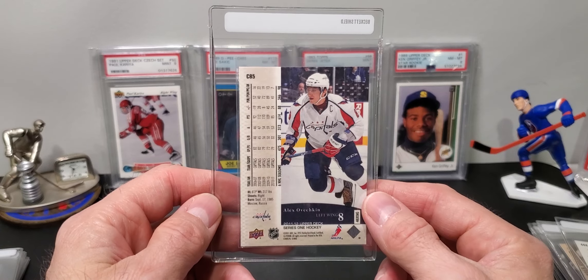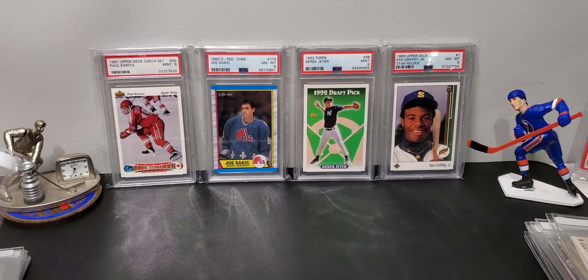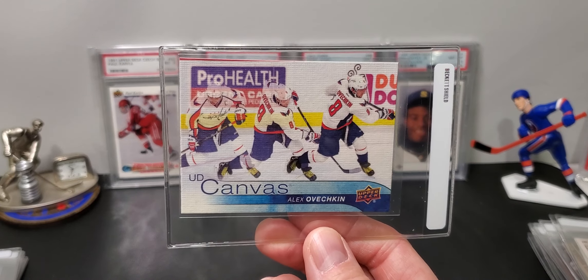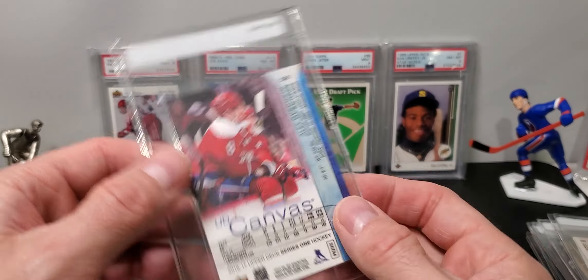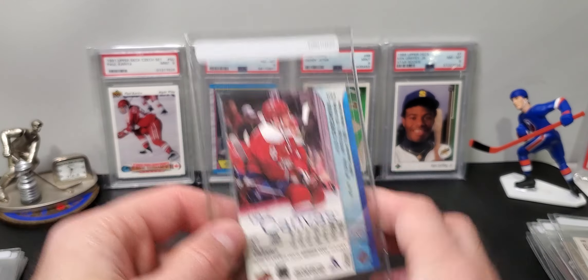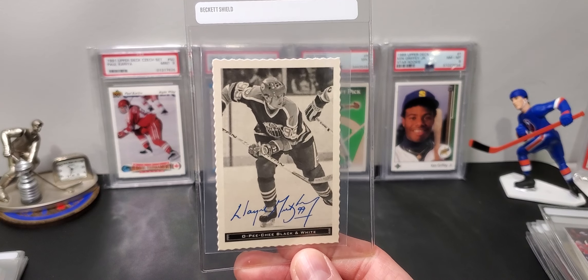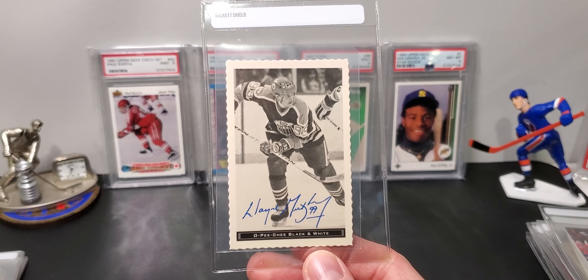Here is a 2010-11 Ovechkin throwback — it's a 20th anniversary card. These are very hard to find. There's only one or two on eBay PSA graded. I think this is going to look awesome in a PSA slab with the colors.